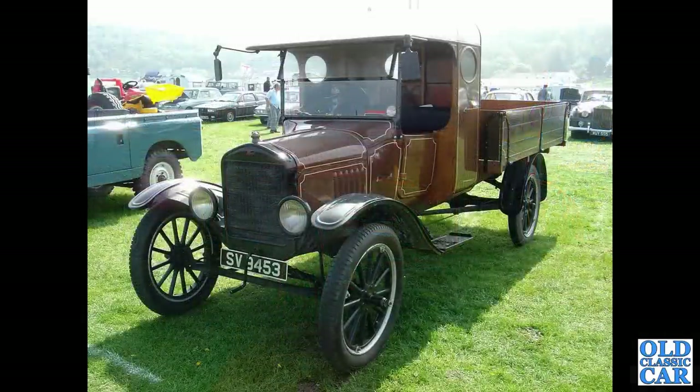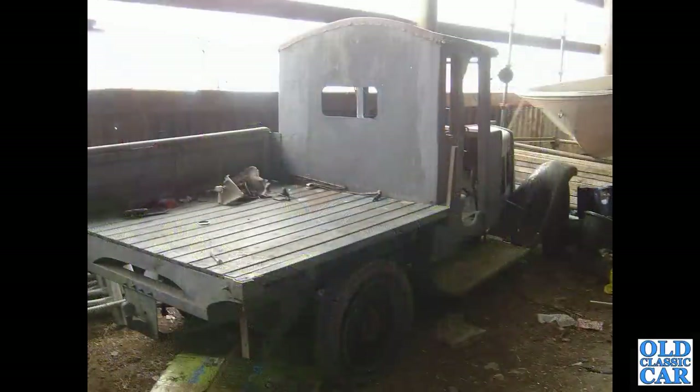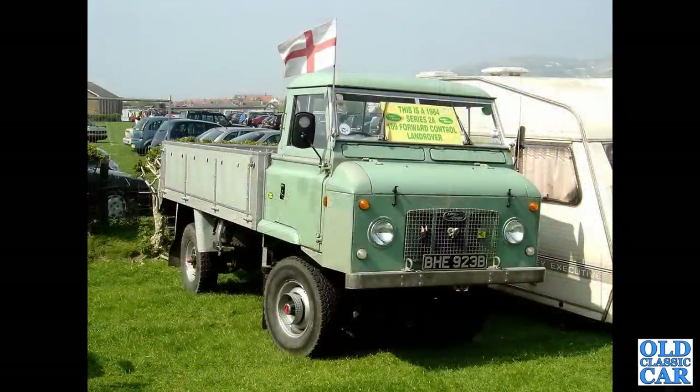A very smart little Model T Ford pickup truck, SV9453, right-hand drive, so possibly assembled at the Ford plant in Trafford Park, Manchester. This we spotted in a building at a scrapyard, long since gone - it was based on an Armstrong Siddeley, but was that just for a film or was it actually built back in period?